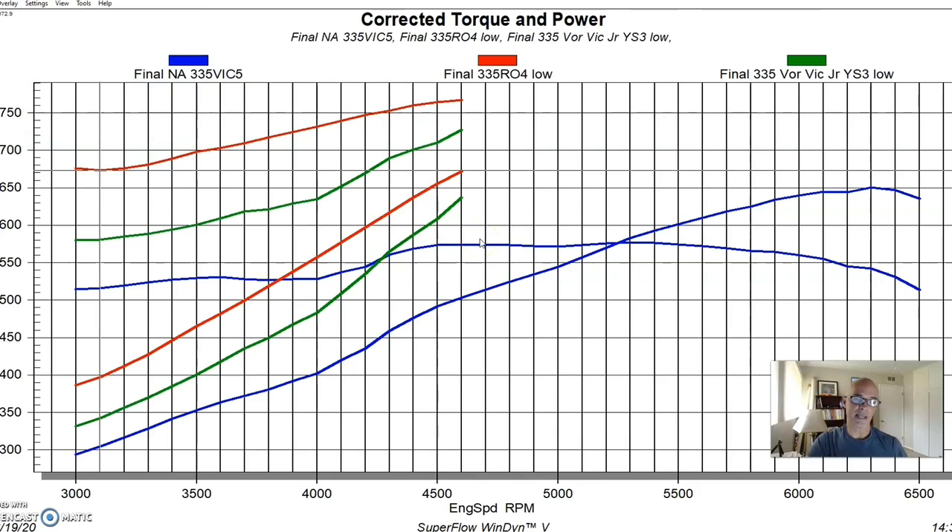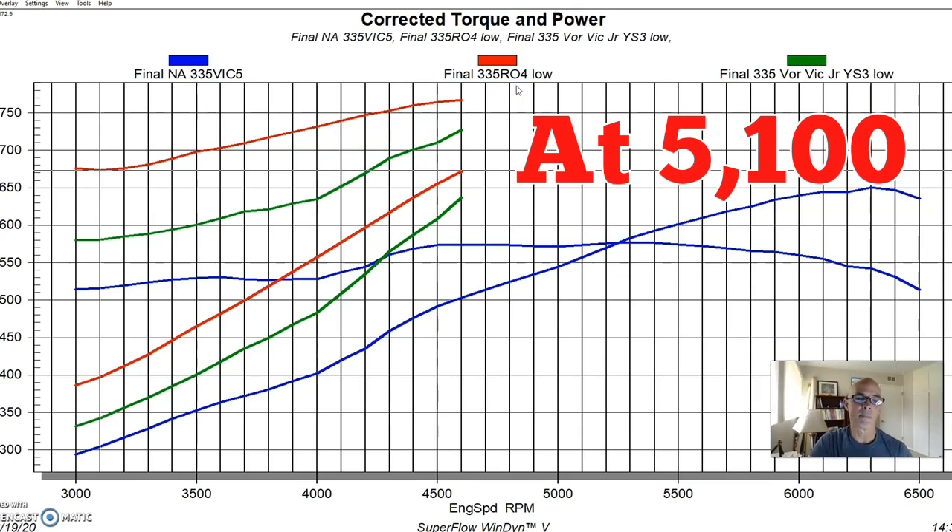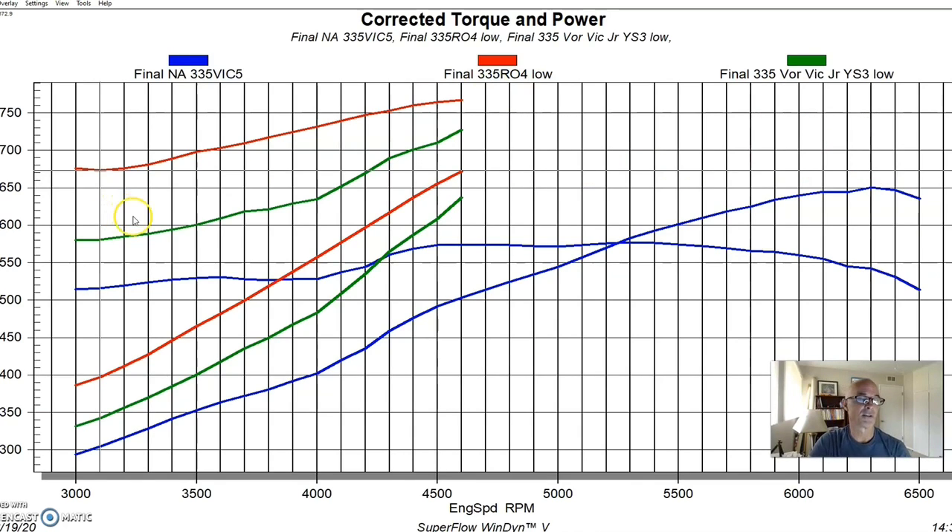The Vortex result is in green — it sits in between the naturally aspirated combination and the roots blower, without the instant boost of the roots. You can see it starting to take off around 4,500 RPM, eventually passing the roots blower's output and pulling ahead at the top end. But down low there's a big difference: at 3,100 RPM the centrifugal makes 580 foot-pounds versus 673 foot-pounds for the roots — nearly a 100 foot-pound difference. The roots blower is stronger from 3,000 all the way out to around 4,500–5,000 RPM.